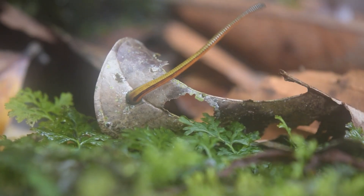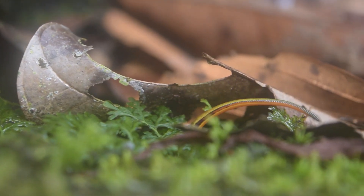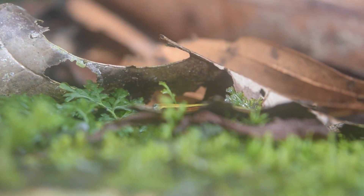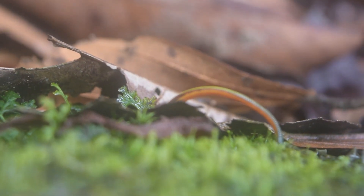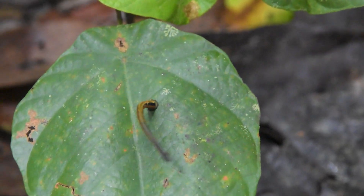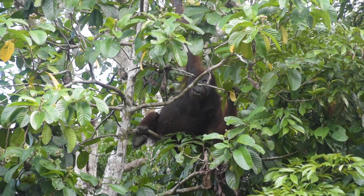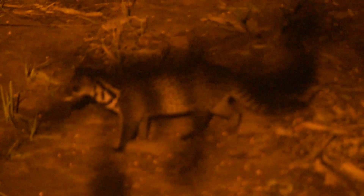Despite being a little annoying to deal with, leeches are really indicative of a healthy forest. This makes them great for biodiversity monitoring, as collecting samples from leeches has been shown to be a way to survey biodiversity of large and hard-to-locate mammals, giving scientists a way to study biodiversity in jungle settings.